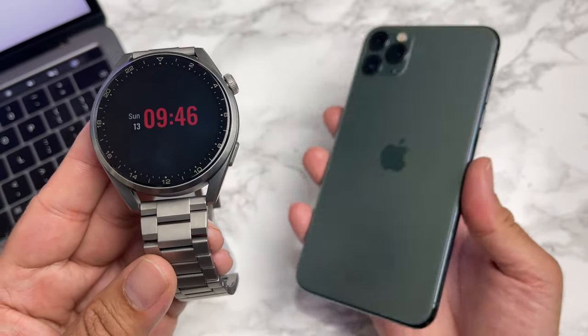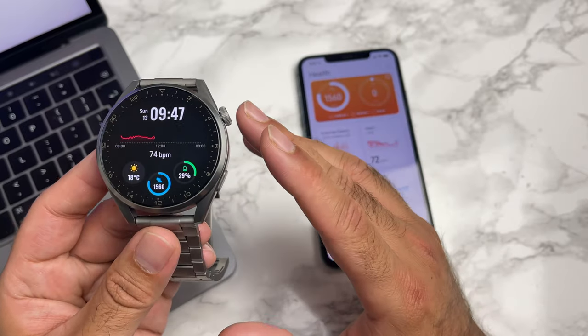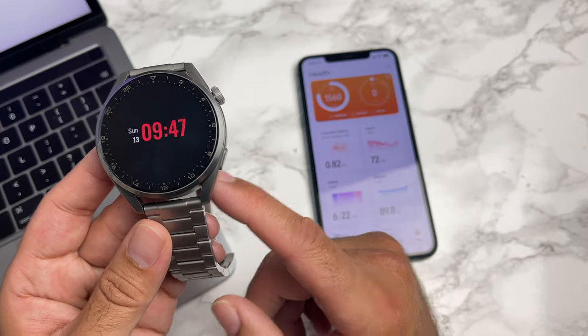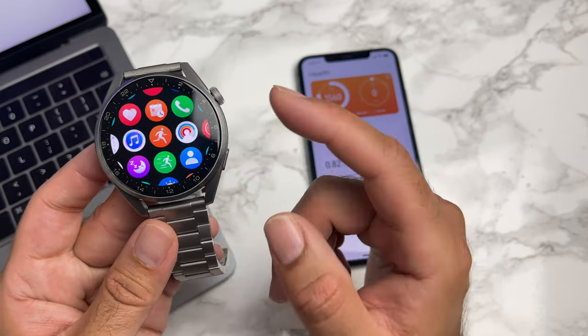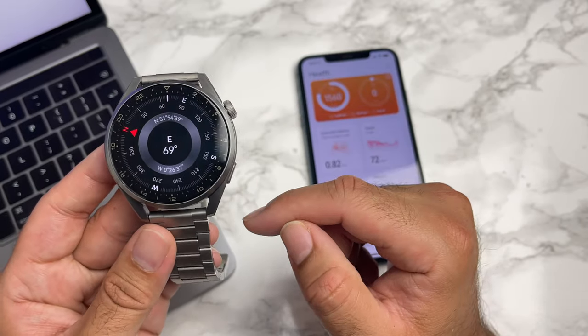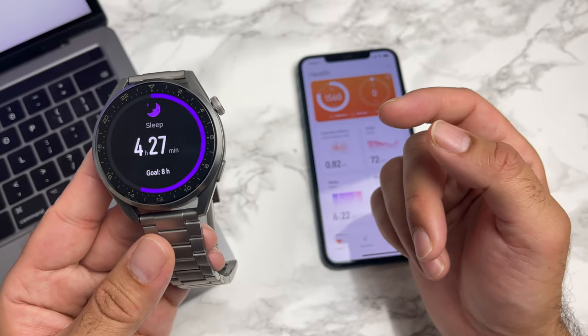It's safe to say that everything works on this watch. All health features — 24/7 heart rate, SPO2, skin temperature monitoring — all work fine and accurately. All the other native apps work and open fine, including the compass, barometer, voice recorder, heart rate sensor, sleep monitoring, etc.